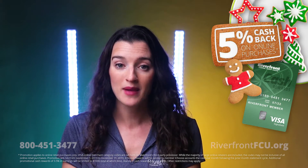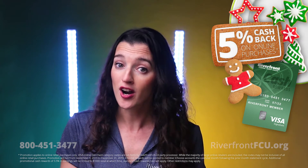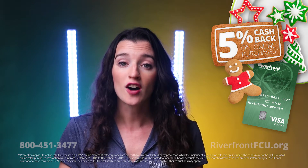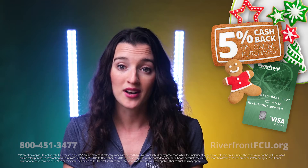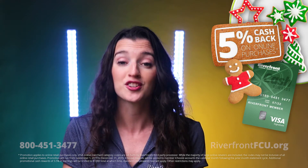Here's another holiday tip. We can help stretch your holiday gift buying power with our Riverfront Cash Rewards credit card. When you use your card, you'll be rewarded with 5% cash back on the majority of your online purchases. This offer is good until the end of the year. Why not go online now and start picking out presents? While you're at it, don't forget to buy a little something for yourself with the cash rewards you earn.